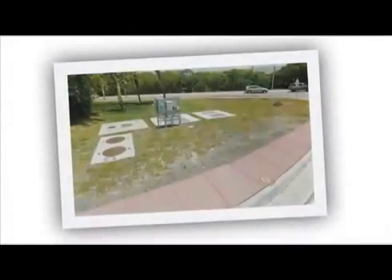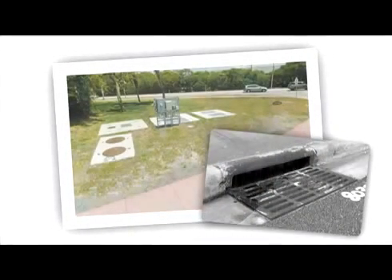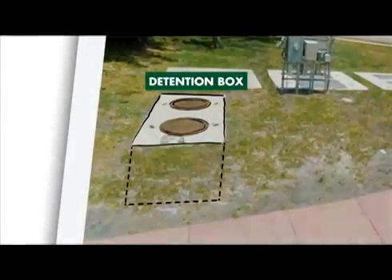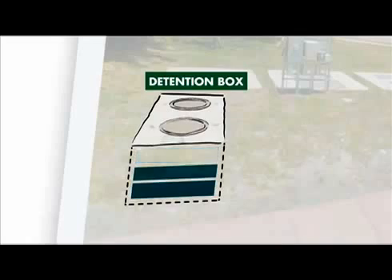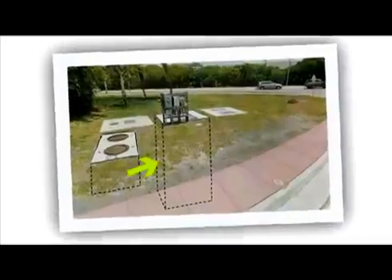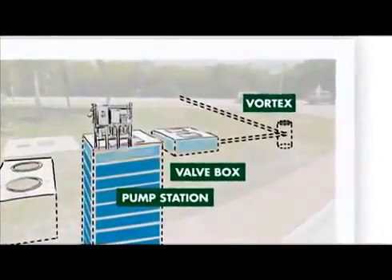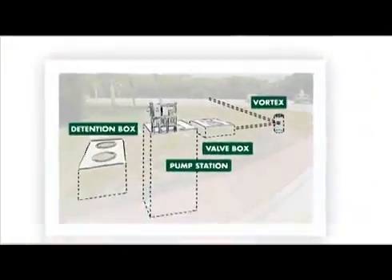This is how those pump stations work. Rainwater makes its way off the street through the inlet drains that lead to the pump stations. The water runs into a detention box — so named because it stores the runoff water so that sediment can settle to the bottom and the water can be treated. Next, the water is pumped through the pump station, which conveys the water into a valve box and then through a vortex chamber that further separates any remaining solids before pushing it out to open water.